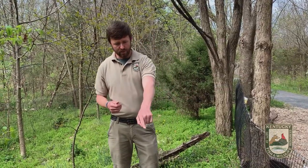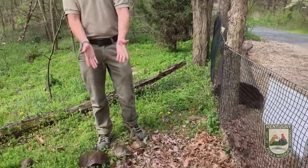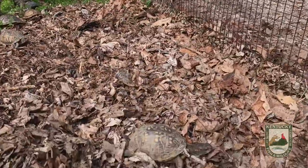It's springtime, it's getting warmer, and a lot of our cold-blooded species of reptiles, like turtles, are slowly beginning to emerge from their winter hibernations. I want to tell you about turtles in general, and then we're going to focus on one specific species that I have right here in front of me crawling around in the leaves.